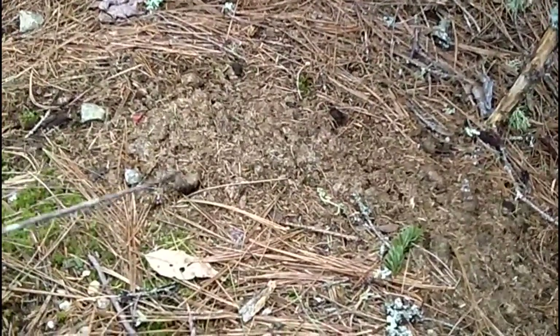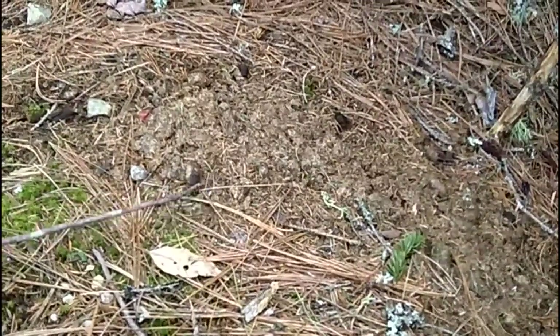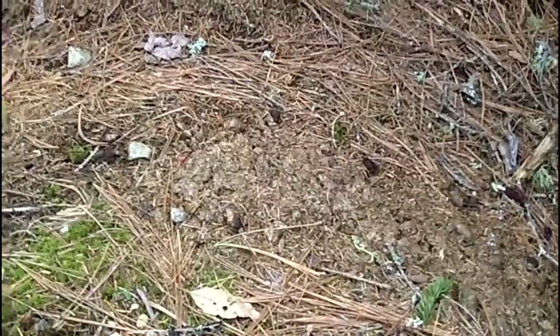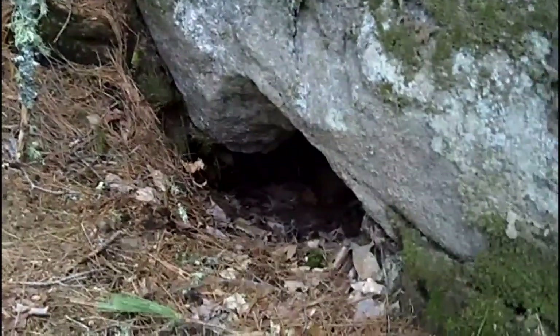This is one big huge pile of just scat after scat after scat. Here's one of the more solid pellets — it's going to be an elongated round pellet, peanut shaped or cashew shaped, and that's going to point towards a porcupine.